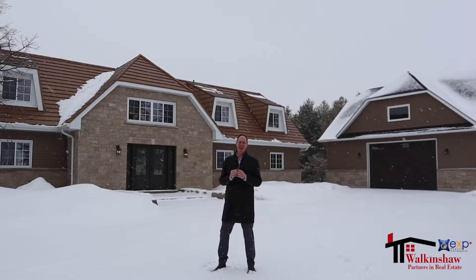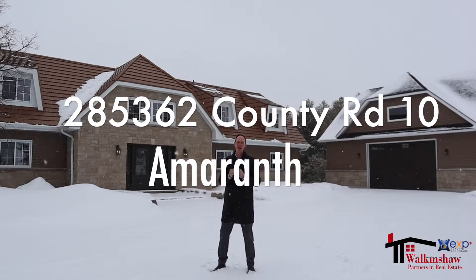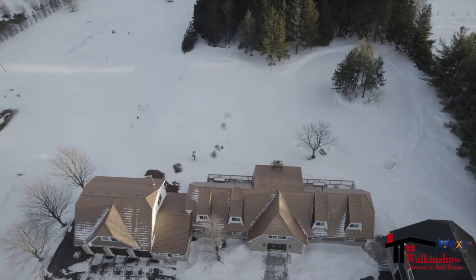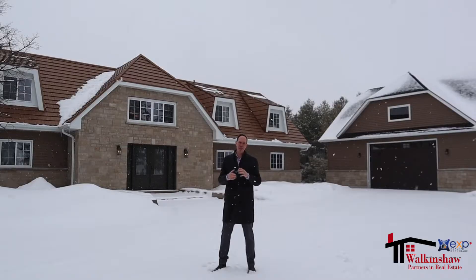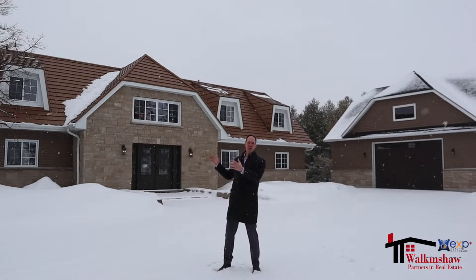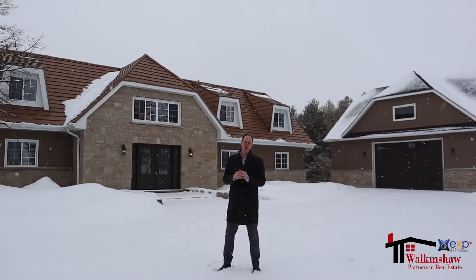I'm John Walkinshaw from EXP Realty and I am thrilled to introduce you to 285-362 County Road 10. This is an incredible 10-acre property just minutes outside of Orangeville on a paved road, with a massive, beautiful home featuring a total of 8 bedrooms, 7 bathrooms, and a gorgeous heated shop. This property has a secondary unit in the basement with a totally separate entrance, and an option for a third unit on the property as well. Let's take a peek inside.